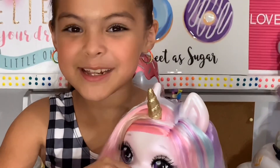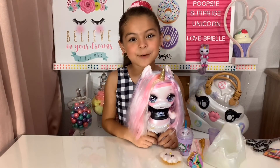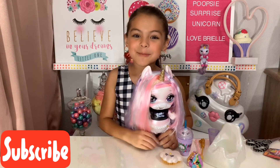We don't want to get any cavities! Thank you guys for watching — I hope you liked this video. Make sure you give a big thumbs up and don't forget to subscribe. Bye!